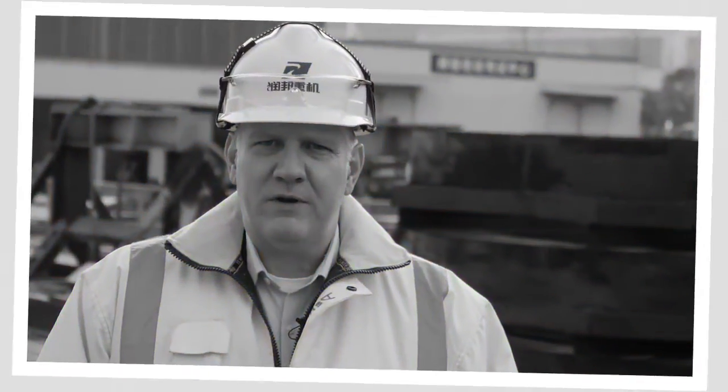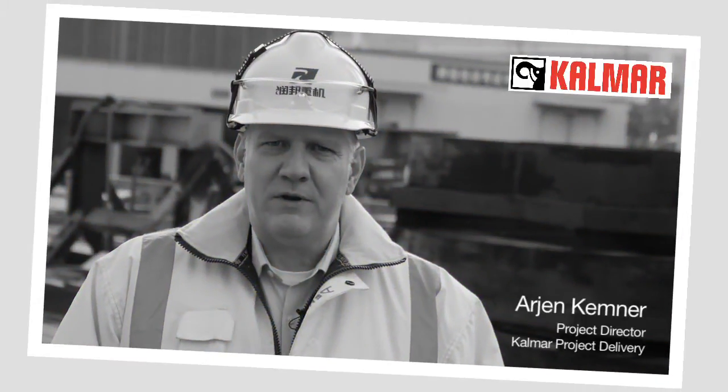My name is Arjen Kemmer. I'm the project director for Colmar for the APMT project, and I'm responsible for the delivery of the eight STS cranes and the two barge cranes for APMT Maasvlakte 2.